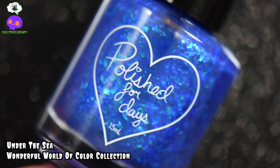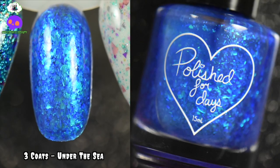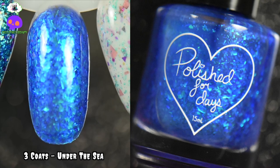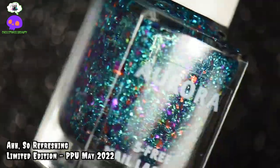We're going to first start out with Under the Sea by Polish for Days. This is a beautiful, deep cobalt base that has purple to blue shifting iridescent flakes, and I'm totally here for it. This is definitely giving me ocean vibes — what else in the summer than thinking of the ocean, the beach? Definitely a winner in my book. Up next in our blues is Ah So Refreshing by Aurora Lacquer.